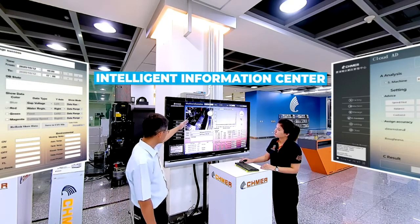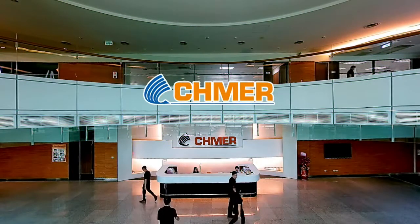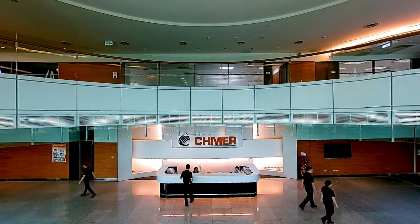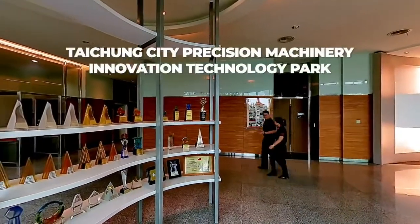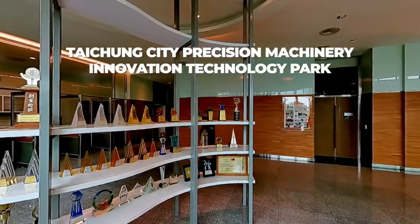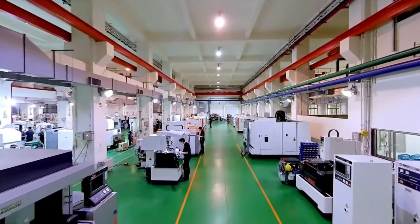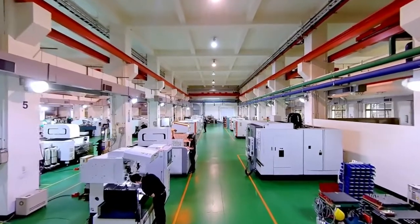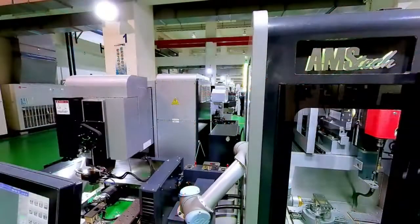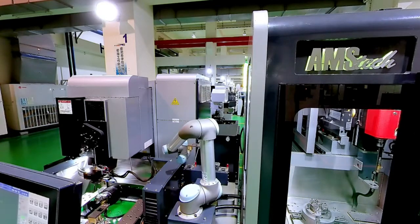Machine data can also be retrieved via backstage login. This series of machines was developed and manufactured by Shmir, a company founded in 1975 and located in the Taichung City Precision Machinery Innovation Technology Park. The company specializes in catering to the large-scale mold and component machining needs of the aerospace, automobile, energy and 3C industries.